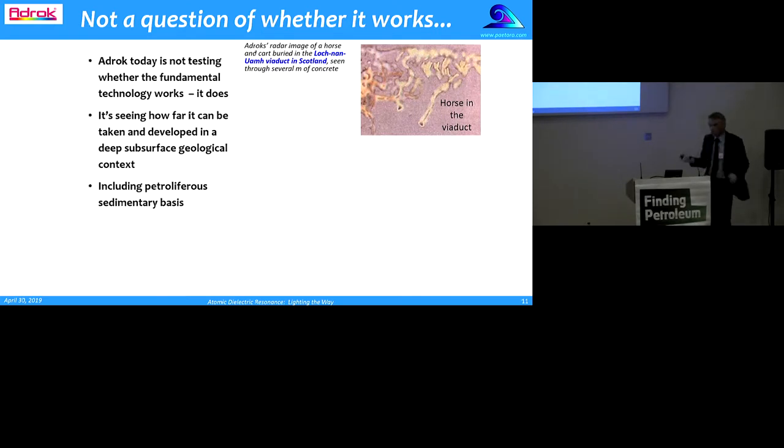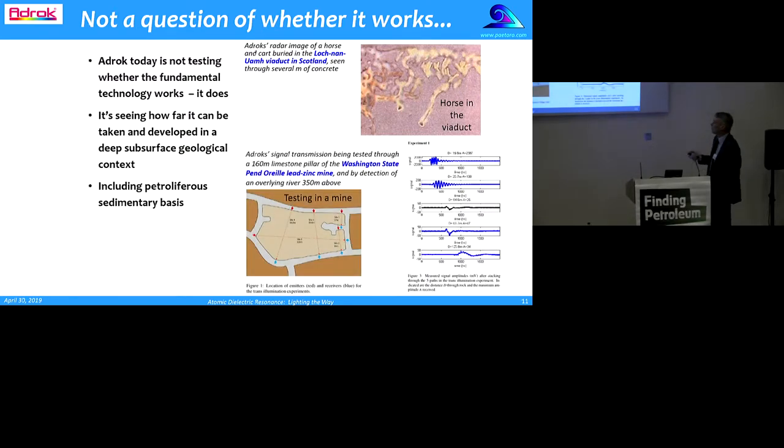It's not really a question of whether this works — it works. We know it does. It's about how deep can it work. There's an image of a horse buried in concrete in a viaduct in Scotland — the ADROC tools are seeing that image through several metres of concrete. ADROC have taken the tools down a mine in the northwest US and been able to detect their own signals through hundreds of metres of rock. So it works on several metres, and it works on hundreds of metres. The question is: can we take it to the kilometre scale, including petroliferous sedimentary basins?